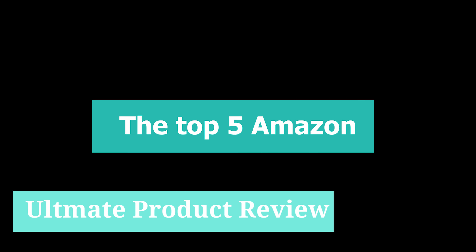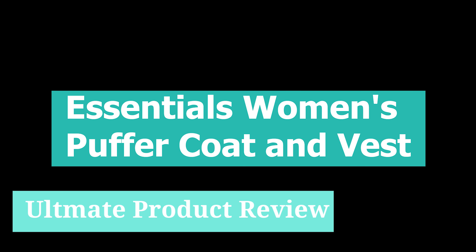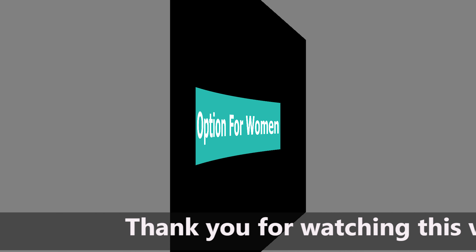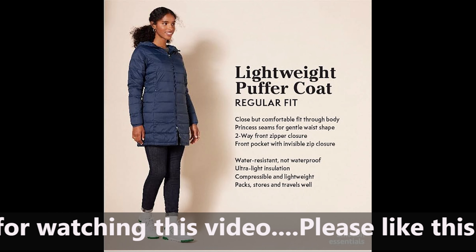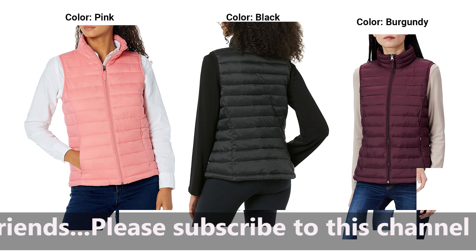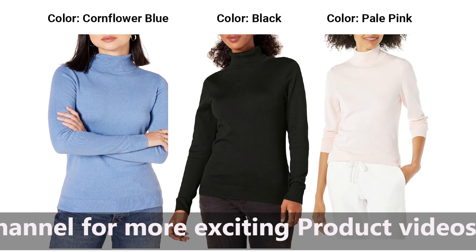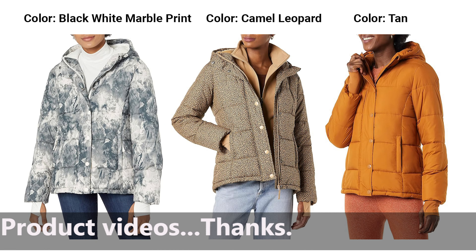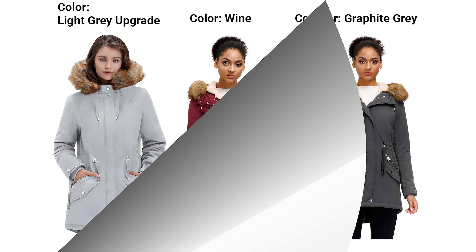Today, I want to show you the top 5 Amazon Essentials Women's Puffer Coat and Vest. I would like to explain to you why this is the best option for women. Women's Puffer Coat and Vest is offered in a wide variety, each with unique features, benefits, and prices. I did a massive amount of research, reviewed a ton of reviews, and put up a list of the top 5 Amazon Essentials Women's Puffer Coat and Vest on Amazon, from Amazon trustworthy brands to assist you in making a decision.